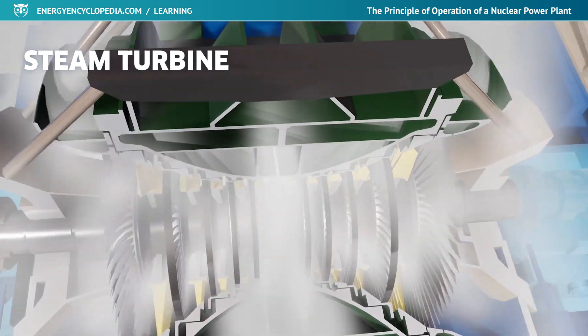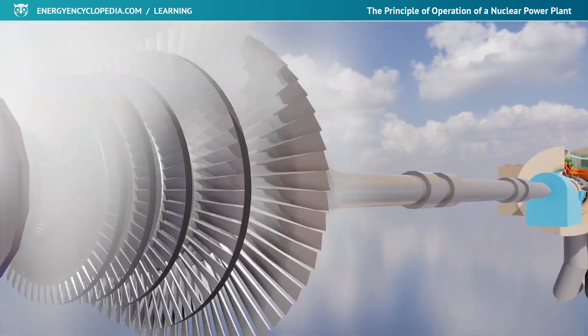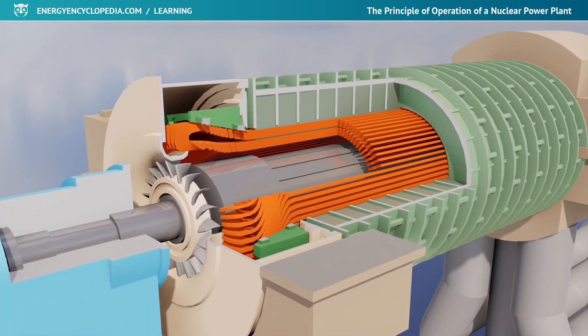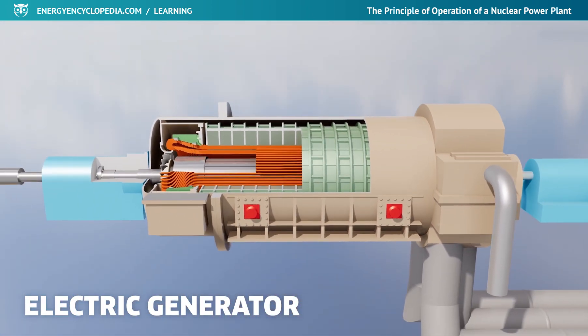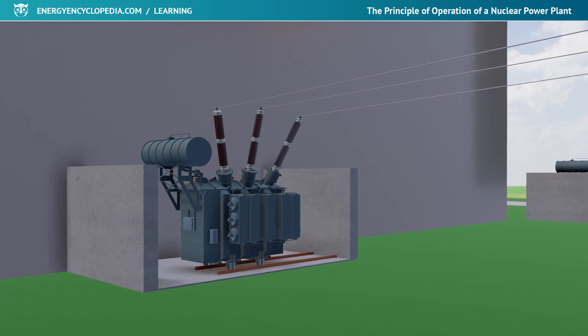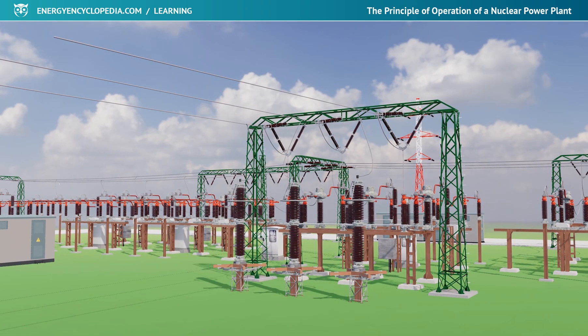Therefore, the blades at the last stage must be significantly larger and longer. The turbine rotor is directly connected to an electrical generator, in which mechanical energy is transformed into electrical energy. The constant speed of rotation of the rotor ensures a stable frequency of the produced alternating current. After the necessary adjustments to the voltage levels in the output transformer, the produced electricity can travel to the distribution network.